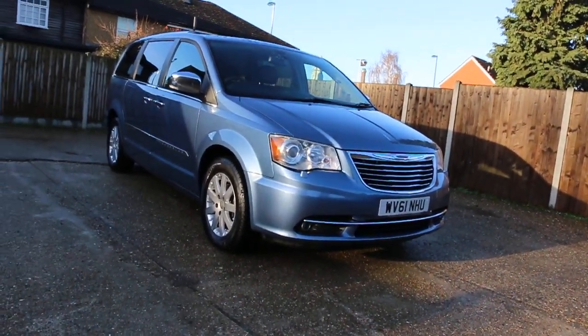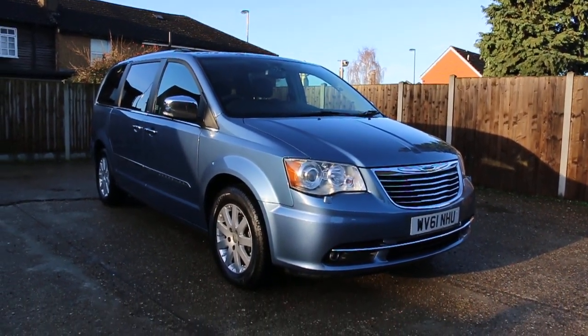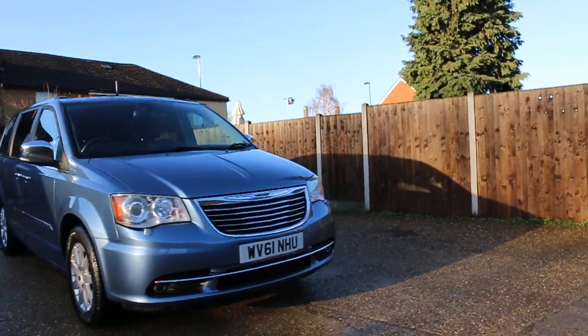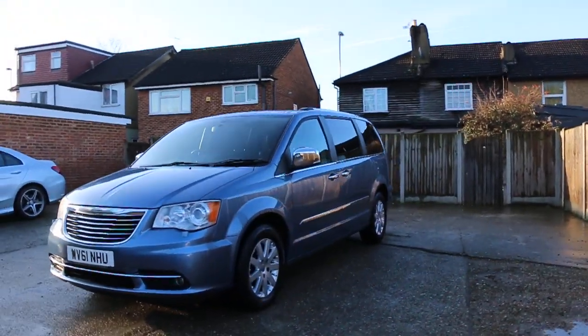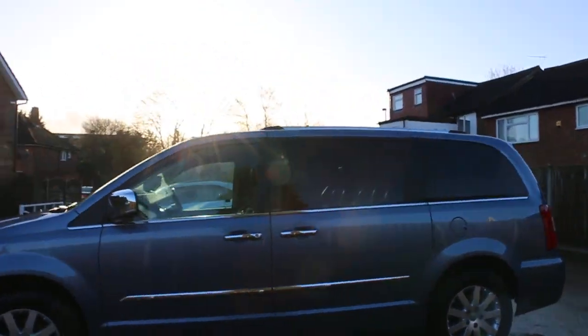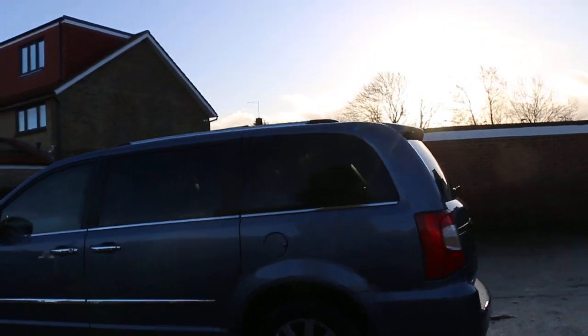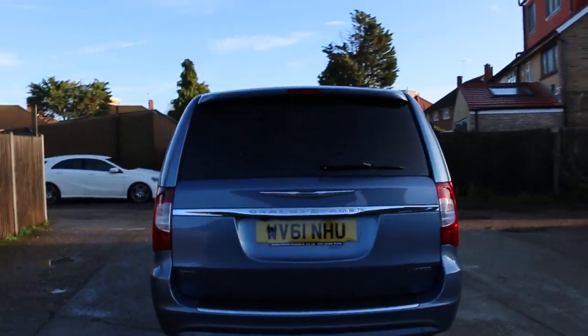Now available at McCarty Cars: Chrysler Grand Voyager, 61 plate, 2011, metallic blue. The car has front daytime running lights, front fog lights, privacy rear glass, and an electric sliding rear door.